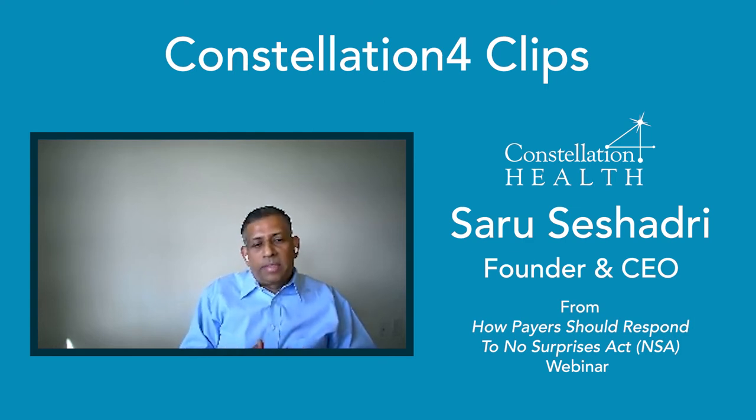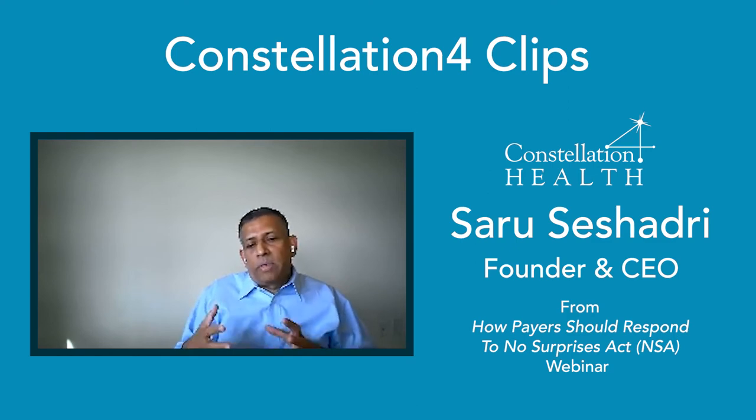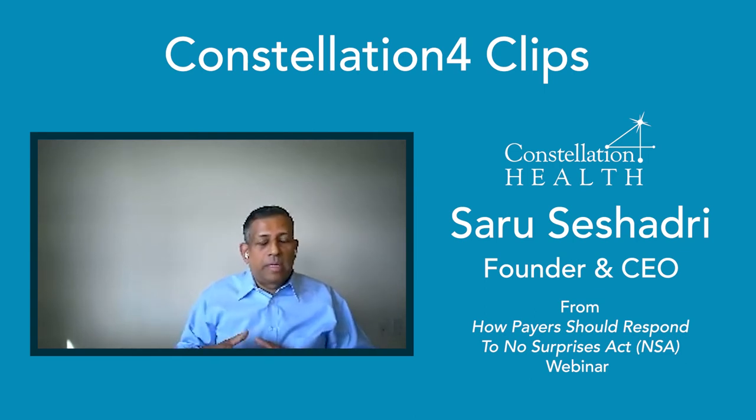In the past, I've seen health plans say, 'I'm going to clean up my directory in January,' or 'I'll do it just before open enrollment, and then I'm done.' The rest of the year, they don't do anything about it. So they have to have a robust provider data management strategy, and we'll talk about some best practices around this as we go along.